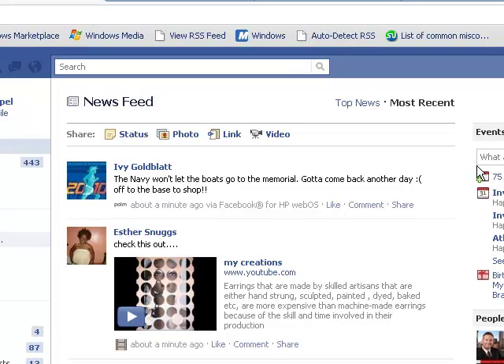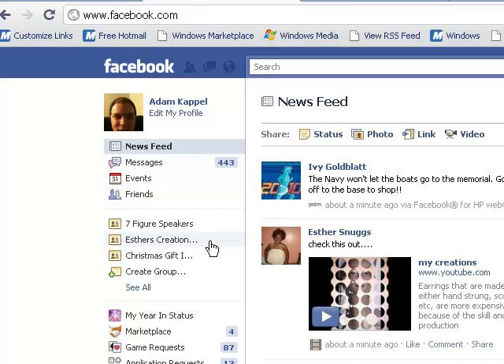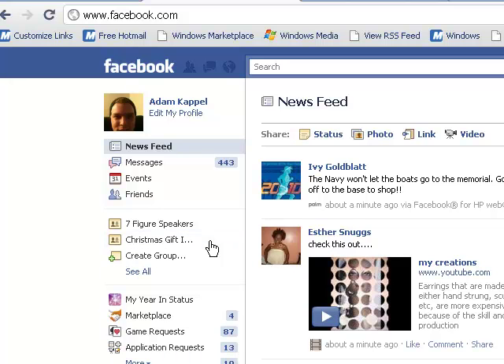The funny thing is she's actually popping up here too — that's kind of funny. That'll eventually go away; it must be a little bug in there. There you go, it's gone now.